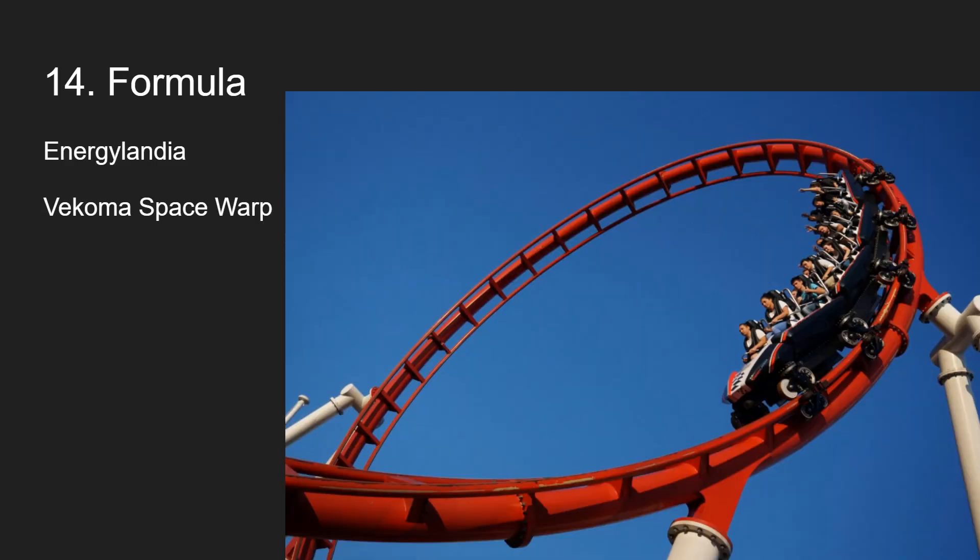I went to Energylandia, which is crazy. Formula was there — it's a short and sweet launch coaster, a Vekoma Space Warp. That first launch is pretty average but fun. The first inversion is actually really intense — I almost grayed out on it. Great inversion, lots of nice airtime, some whippy inversions and elements, but it's a really short ride. Still really great all around, very solid all the way through. It does a lot for how small it is.